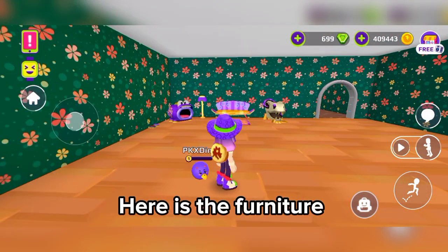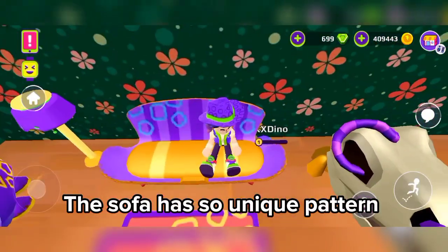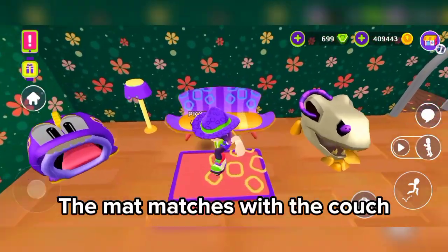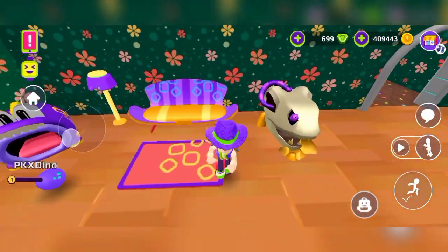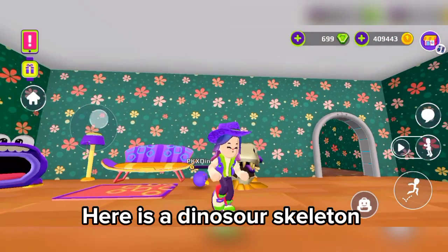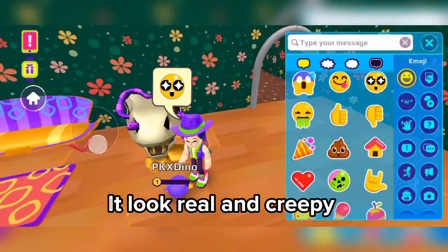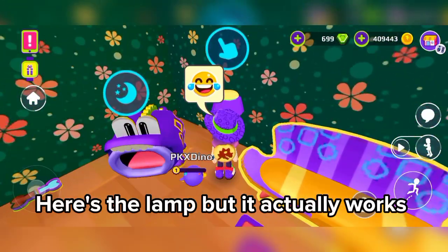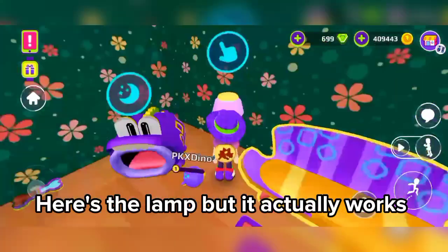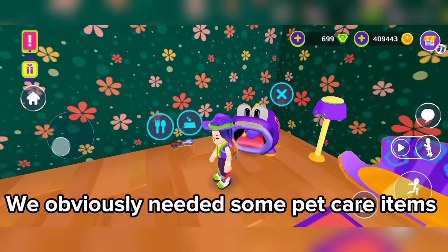Here is the furniture. The sofa has such unique patterns. The map matches with the couch. Here is the dinosaur still alive — it looks real and creepy. Here's a lamp, but it actually works. We obviously needed some pet care items.